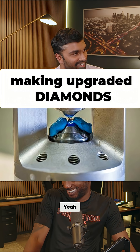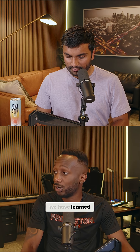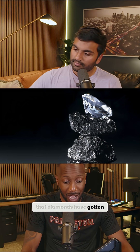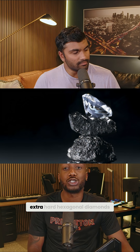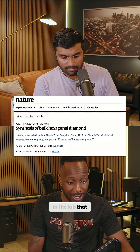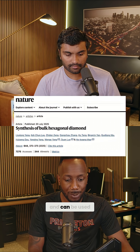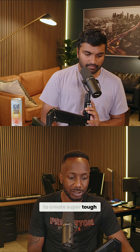Diamonds on diamonds — they're using the old diamond to make the new diamond. We have learned that diamonds have gotten an upgrade: extra-hard hexagonal diamonds in the lab that are up to 60 percent stronger than normal diamonds and can be used to create super tough drilling and cutting tools for industrial applications.